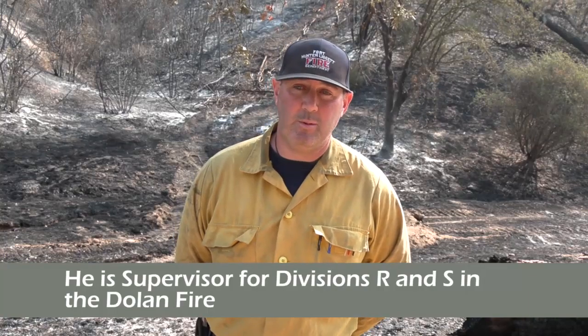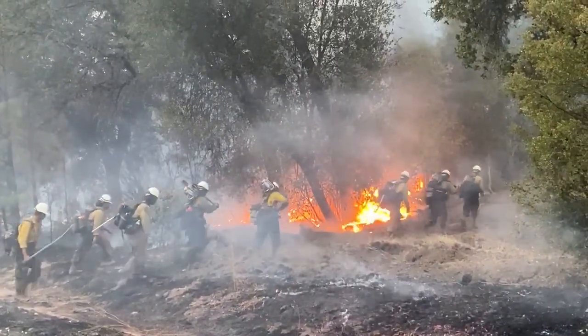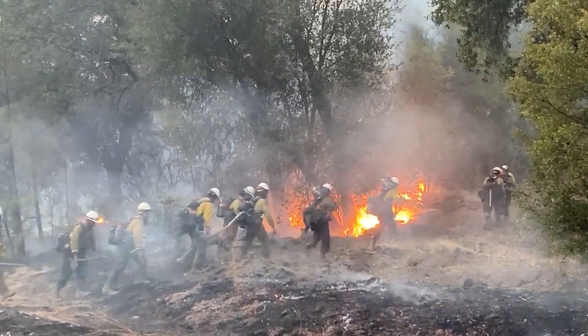I'm currently overseeing approximately over 50 personnel. There are different complexities with all the fires, but we're fortunate that we don't have a lot of urban interface and structures here. I work for the US Fish and Wildlife Service in Alaska — I'm a national firefighting resource, and when I heard you guys needed help I put my name on the board and was assigned to this fire.